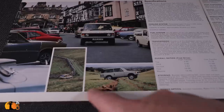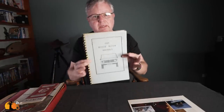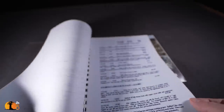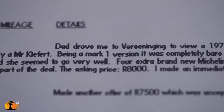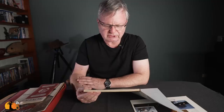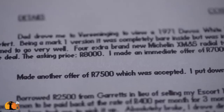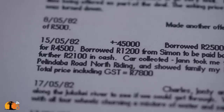Now I have to go through the book I created - a record of my own Range Rover and its progress from when I purchased it to when I sold it. I'll read the very first entry: 'Dad drove me to view a 1971 Davos Mark One Range Rover owned by a Mr. Kifford. Being a Mark One version it was completely bare inside but was in superb condition and seemed to go very well. Four extra tires were part of the deal and the asking price was eight thousand rand.' I made an immediate offer of seven thousand which was turned down, and actually managed to scrape together a five hundred counter-offer.